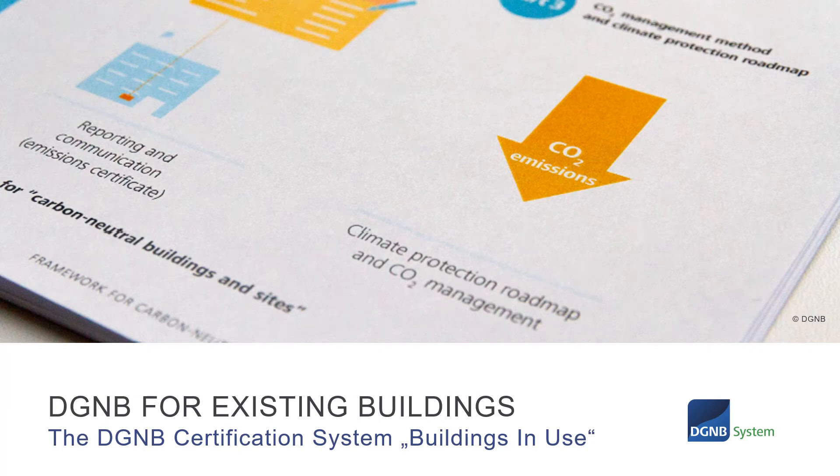In this short video, you will get a brief introduction to the DGNB system Buildings in Use, applicable for existing buildings.